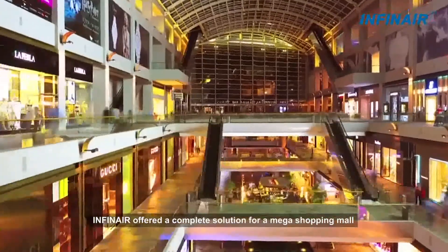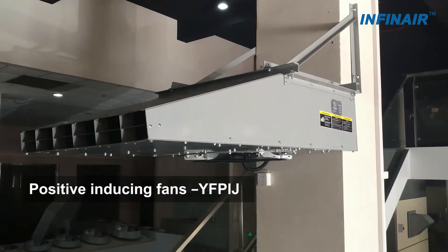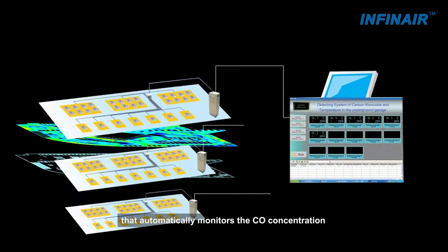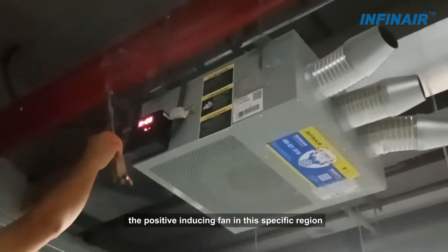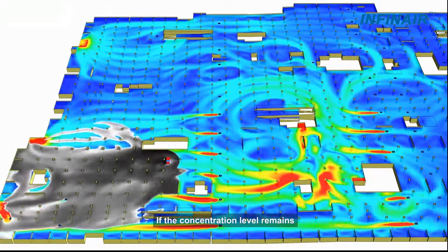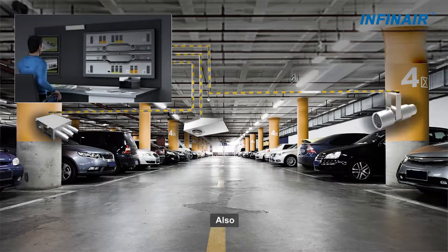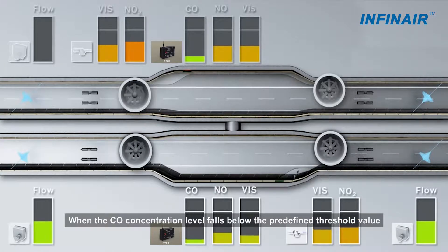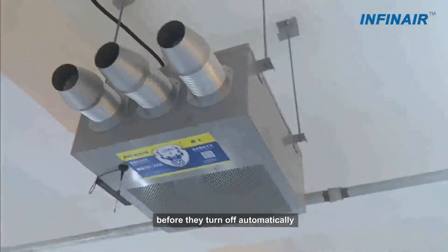For example, InfineAir offered a complete solution for a MEC shopping mall, involving underground six-story car park ventilation design, positive-inducing fans YFP-IJ, inline vane axial fan YF-IM, control cabinets, and an intelligent system that automatically monitors carbon monoxide concentration. Upon detection of excessive carbon monoxide, the positive-inducing fan in the specific region will start automatically and run for five minutes. If the concentration level remains, all intelligent positive-inducing fans in the interlinked sub-regions will be initiated, and supply and exhaust fans will begin to remove air pollutants and bring in fresh air. When the concentration falls below the predefined threshold, the fans continue to run for another ten minutes before turning off automatically.